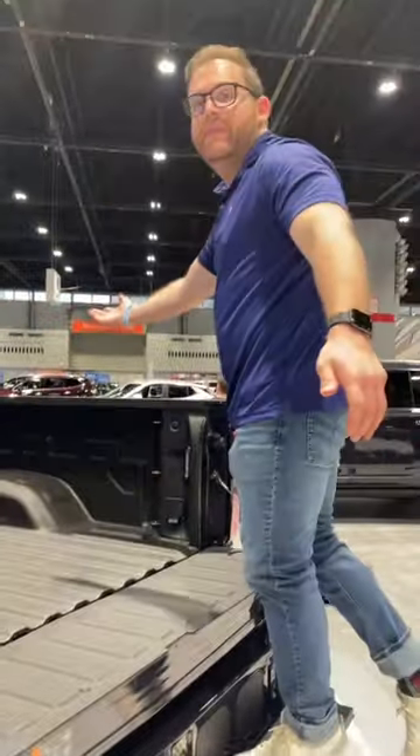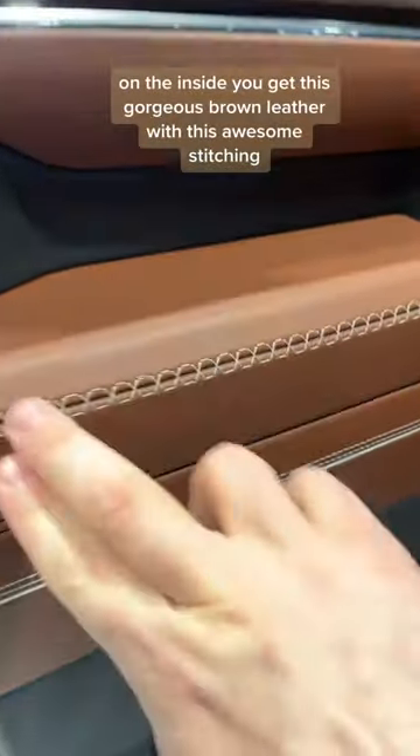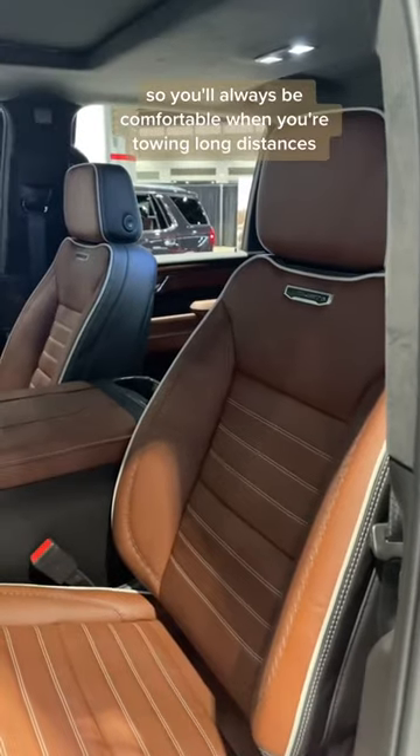From the inside you get this gorgeous brown leather with awesome stitching, and the seats are massaging so you'll always be comfortable when you're towing long distances.